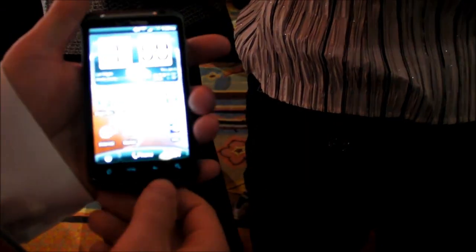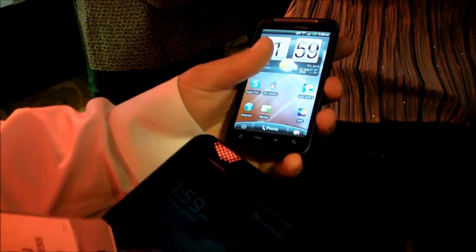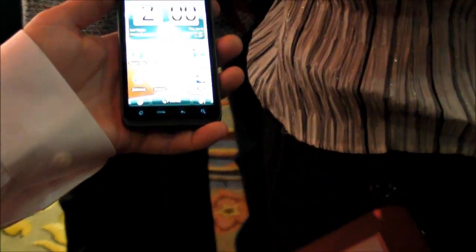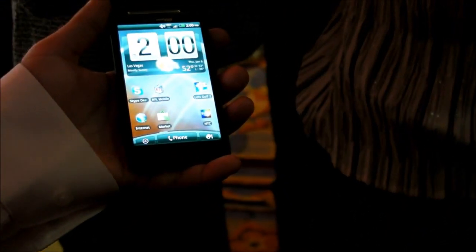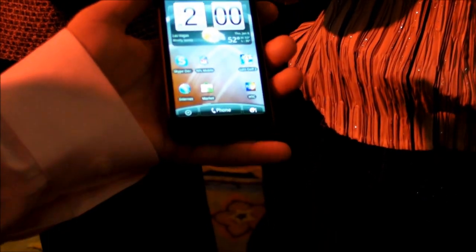I can't let you hold it, but I can show you a demo. This isn't the 4G one though, so I'll find out about that processor. I haven't seen the blogs on the Tegra and stuff like that — I'll have to find out for you.